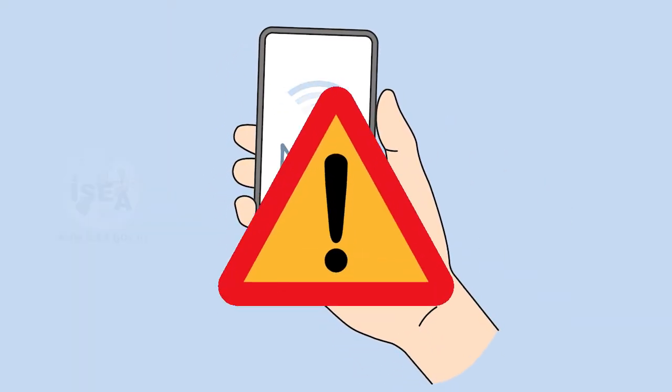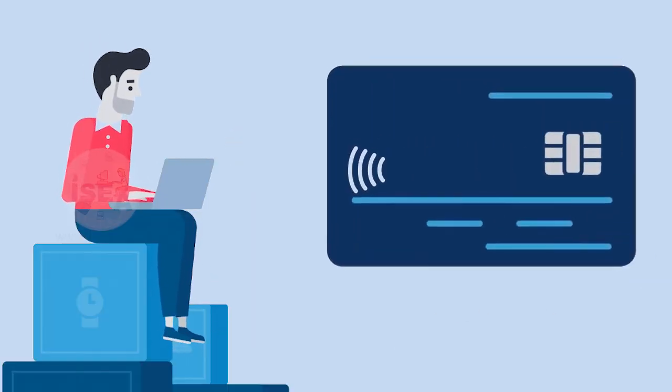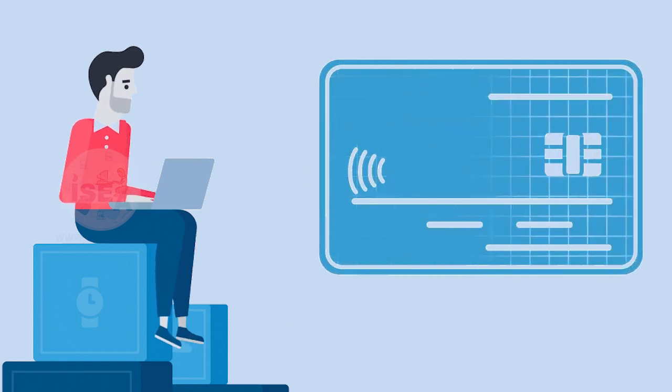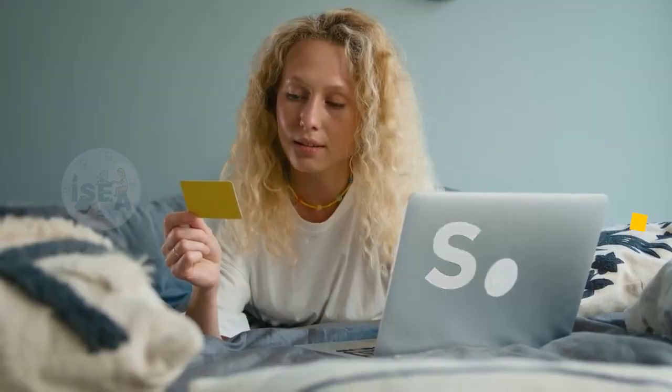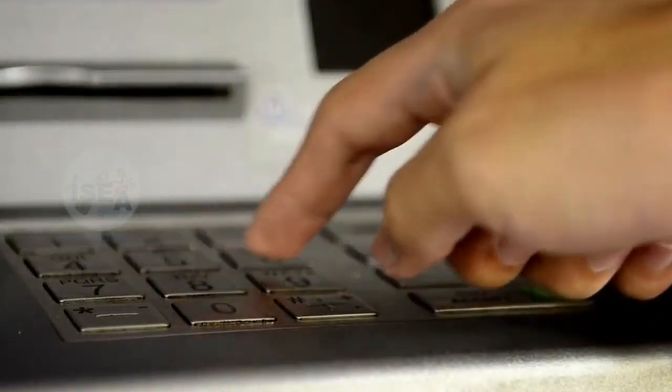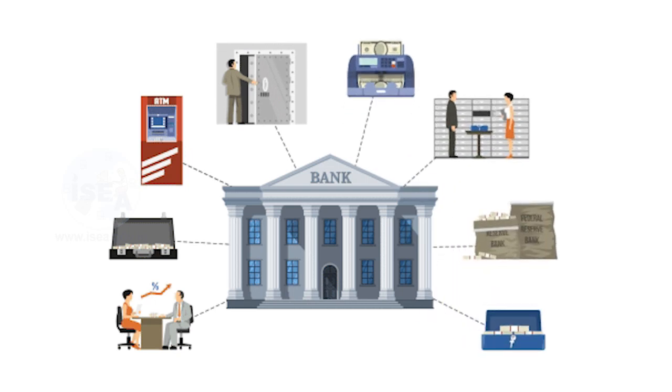However, it's important to note that contactless payments can also pose some security risks, such as the potential for unauthorized transactions if someone were to steal or clone your card. So it's important to take appropriate precautions, such as regularly checking your account activity and reporting any suspicious activity to your bank or credit card issuer.